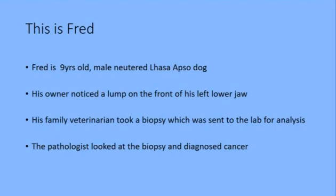Fred is a nine-year-old male neutered Lhasa Apso dog, and his owner noticed a lump in the front of his left lower jaw.